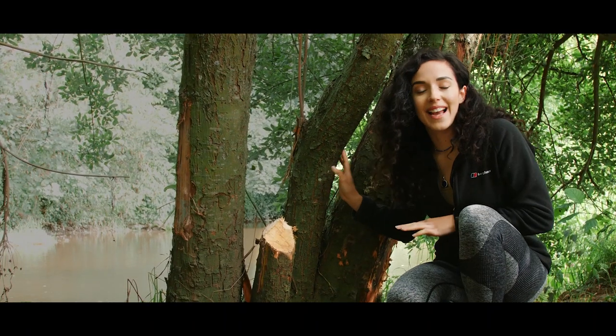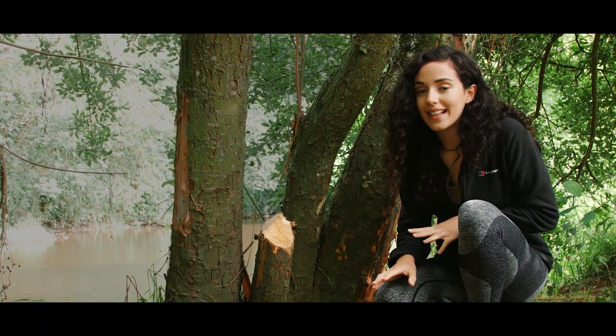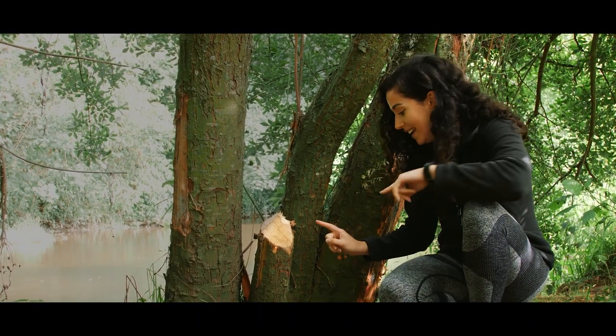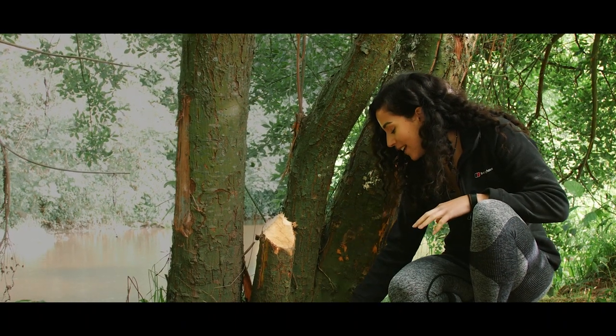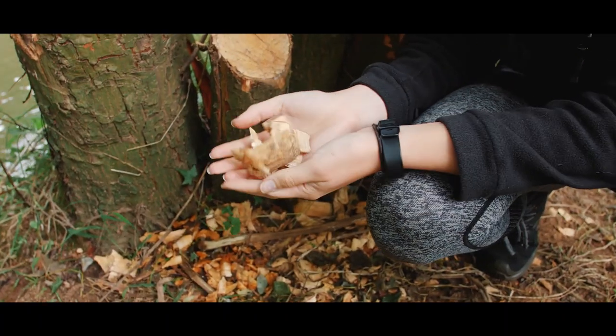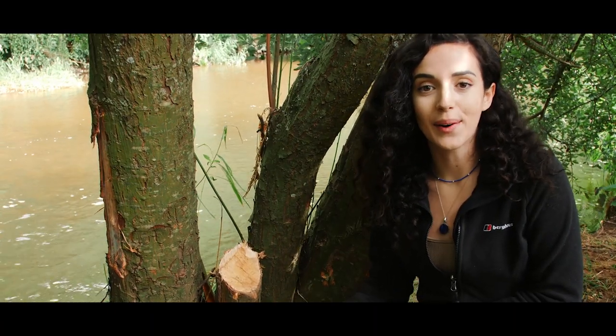So down here we actually have our first sign of beaver activity. We're a little bit early to actually see them, but this is a good sign. What they've been doing is gnawing on this bark over here, and you can see all of their chips here on the ground. And it's these dam-building abilities which make them such an iconic species.